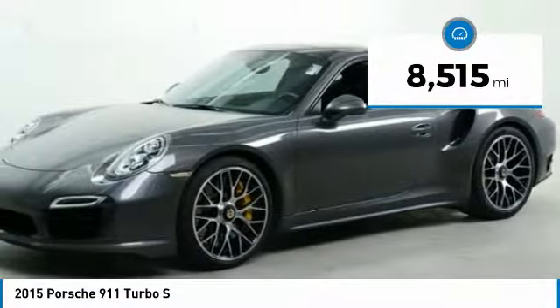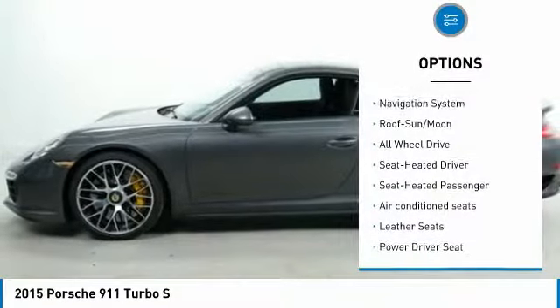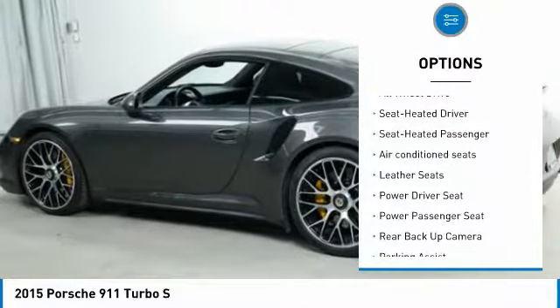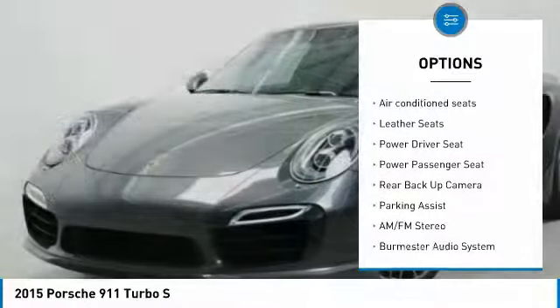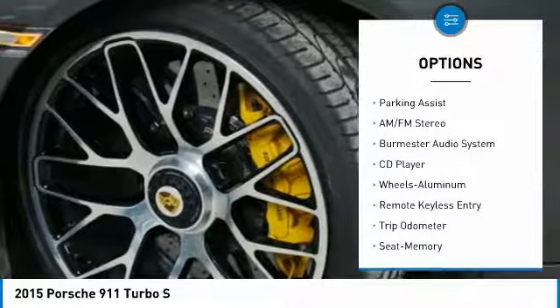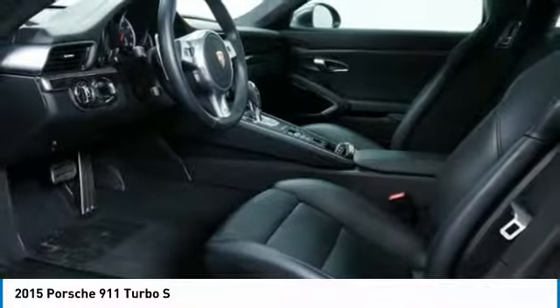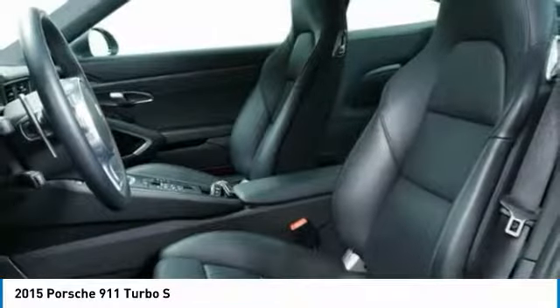This vehicle has less than 9,000 miles. Here are some of this vehicle's great options: anti-lock brakes, traction control, all-wheel drive, power passenger seat, navigation system, backup camera, moonroof, air conditioning, and HomeLink garage door opener. Come see the car for yourself.